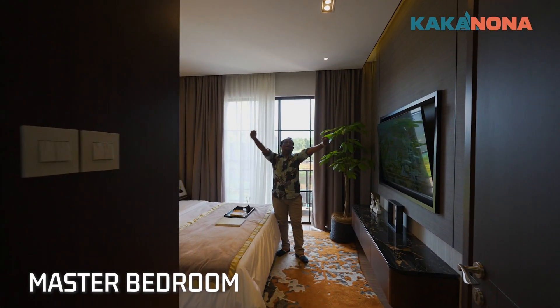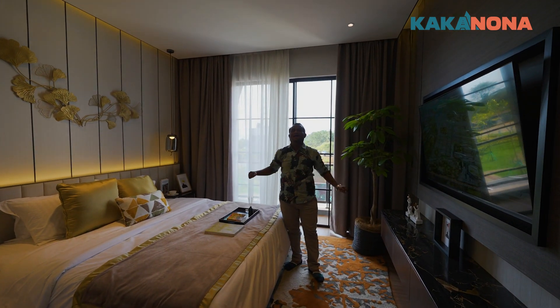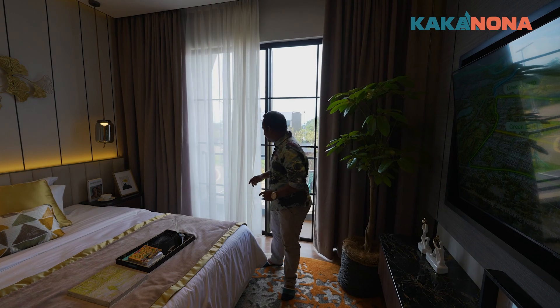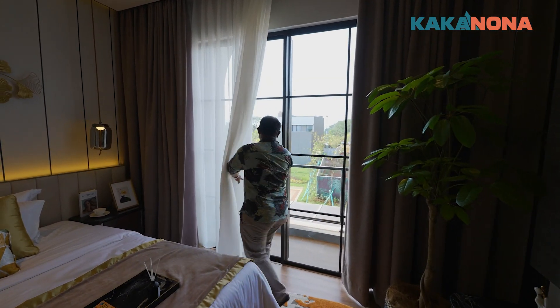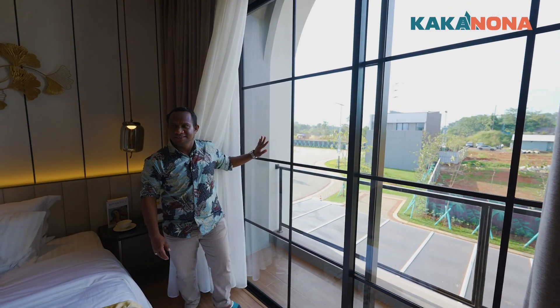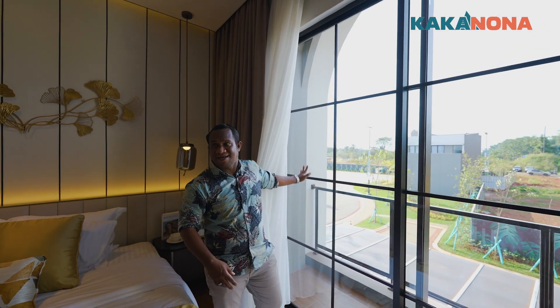Nah, ini dia, Nona. Kamar master bedroom kakak, Nona. Tunggu dulu, Nona. Kakak mau kasih tahu nih. Master bedroomnya udah ada balkon ya, Nona. Tuh, lihat, kacanya gede. Wih, keren loh, Kak. Iya dong. Sealingnya juga tinggi ya, Kak. Yes, yes, yes.